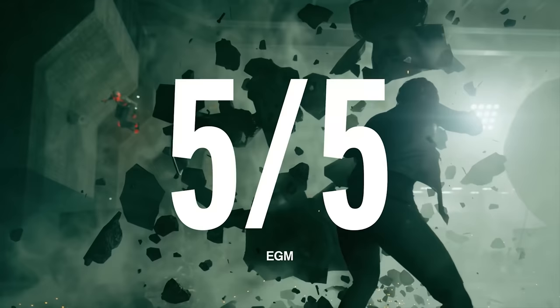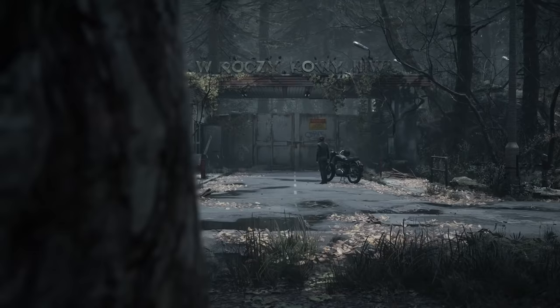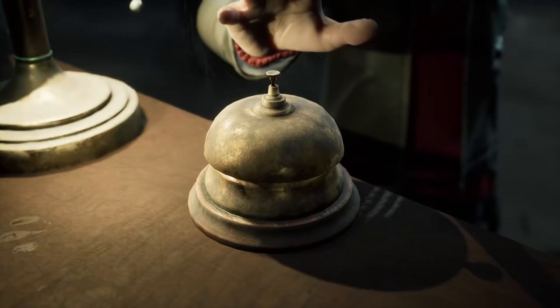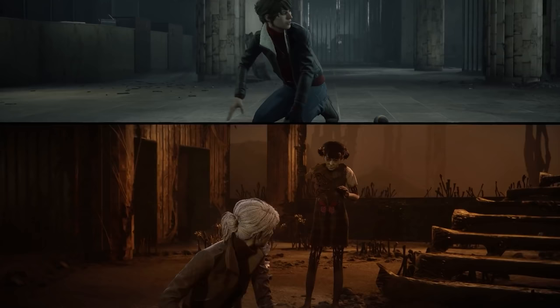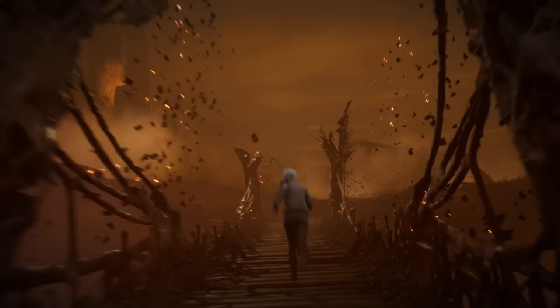Konami has partnered up with Bloober Team, the developers of The Medium and Blair Witch. The partnership includes the rights to produce titles from Konami's long list of existing IPs. While they didn't announce any specific titles in development, it seems likely that a new Silent Hill game is finally on the horizon. The Medium is about as close to Silent Hill as you can get without calling it Silent Hill, and the game even features music from Silent Hill composer Akira Yamaoka. He's been dropping hints that a new Silent Hill project might be in the works, and Bloober Team seems like the perfect fit to deliver a great entry.